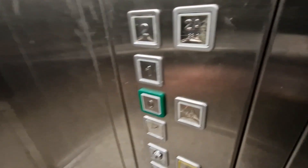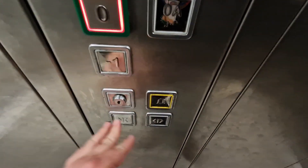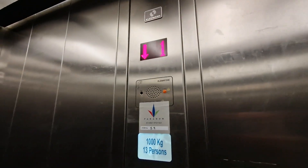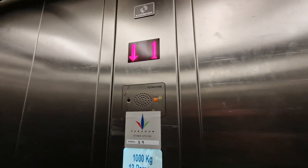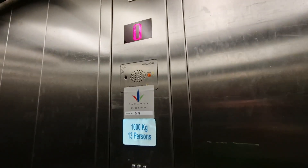Route 1: go back down to G. Left and down. We are back at G.